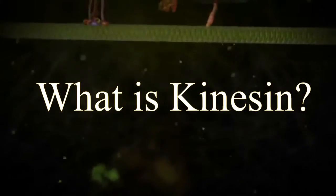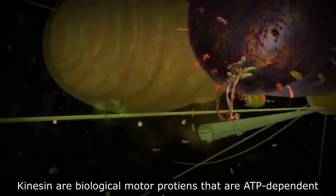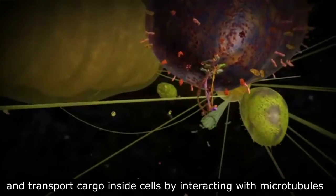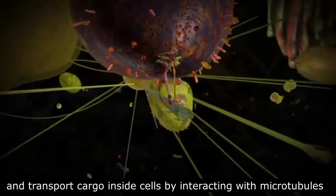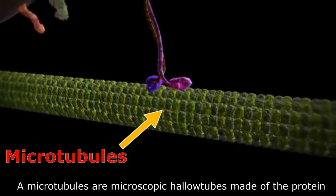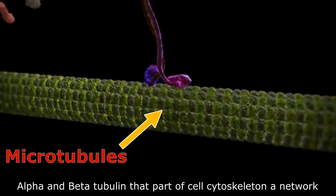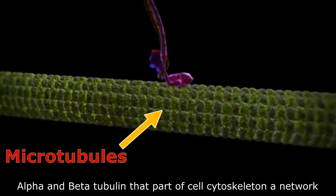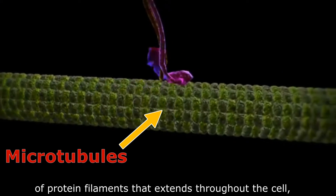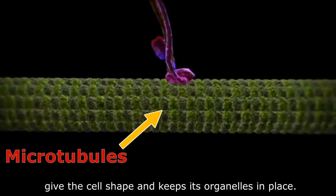What is kinesin? Kinesin are biological motor proteins that are ATP-dependent and transport cargos inside cells by interacting with microtubules. Microtubules are microscopic hollow tubes made of protein alpha and beta-tubulin that are part of the cell cytoskeleton — a network of protein filaments that extend throughout the cell, give the cell shape, and keep its organelles in place.